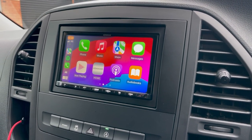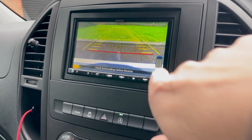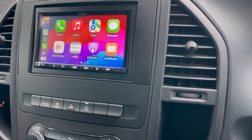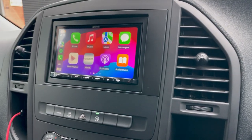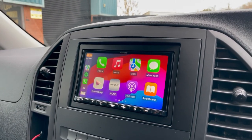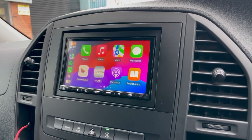We've also added the reverse cam into it, which has the moving guidelines and the PDC, which we've managed to retain, and we've got all the steering functions working as well. We are part of the Kenwood Pro scheme, so you'll get a three-year warranty on this, and we are based in Cardiff.